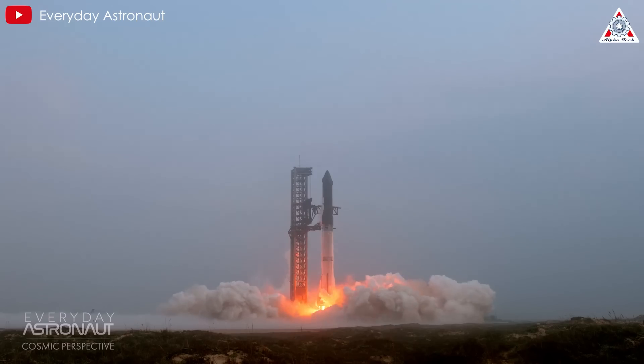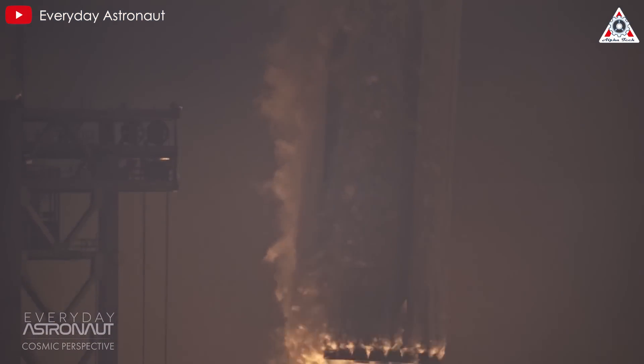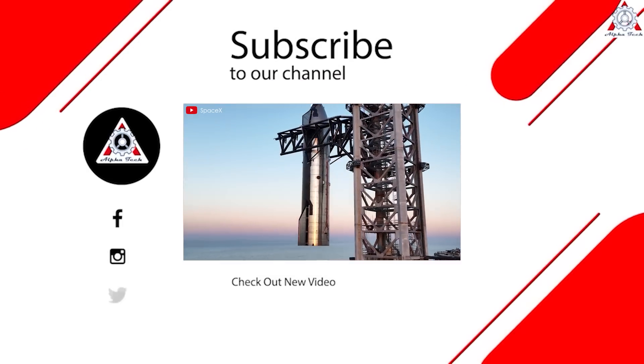This is likely to fuel much speculation around future iterations of the Raptor engine. Let's wait and see how SpaceX will continue moving forward. And that's all for today's episode — thank you for joining us, and see you next time.